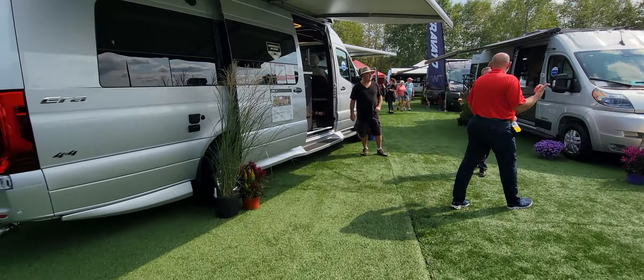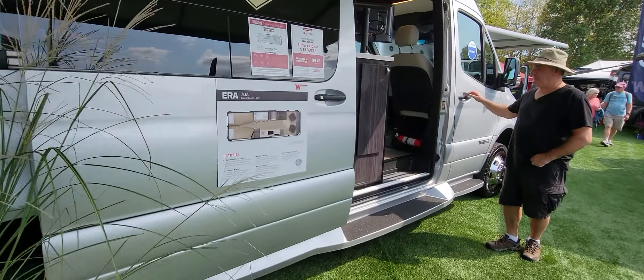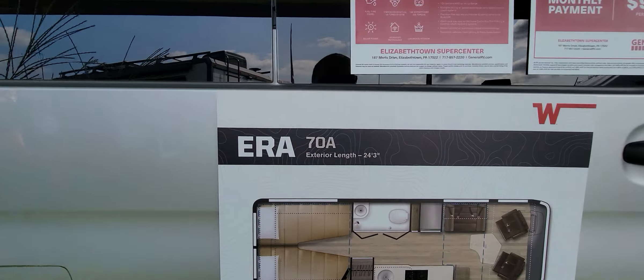So that's the Winnebago Revel 44E — four-by-four, about $150,000.